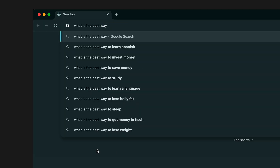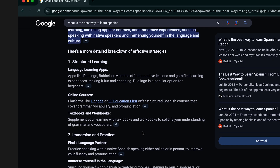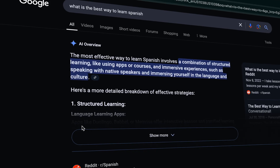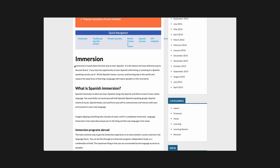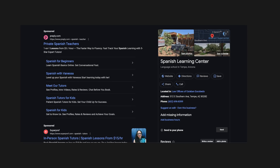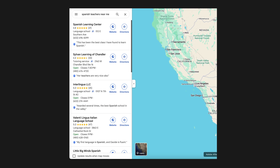Have you noticed how when you search for something on Google, you don't even have to click a website anymore? The answer is just right there at the top. That's because zero-click searches are taking over. Google is actually pulling answers straight from websites and displaying them in featured snippets, knowledge panels, and local packs.